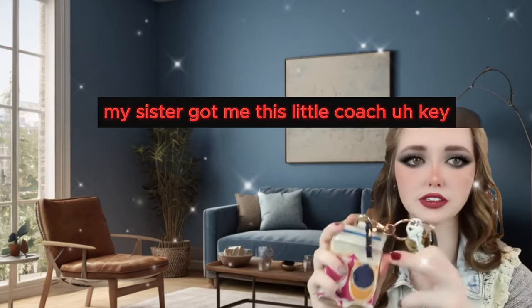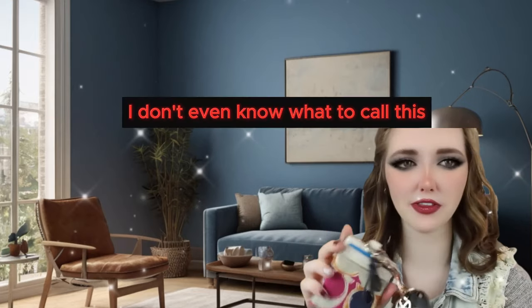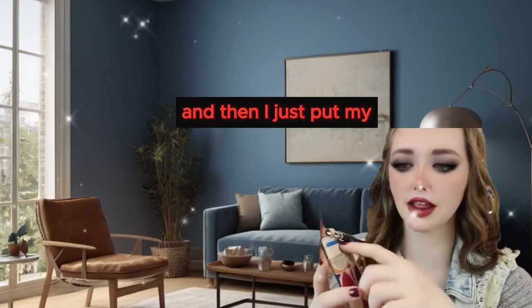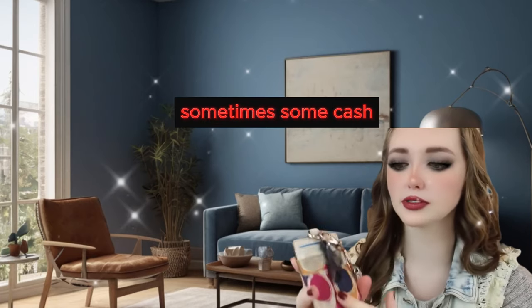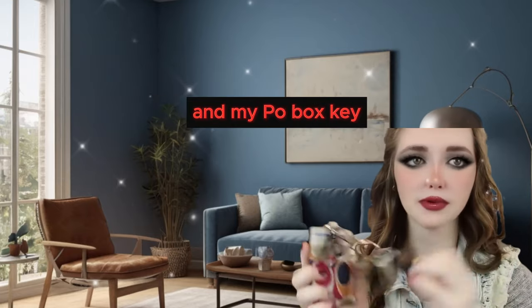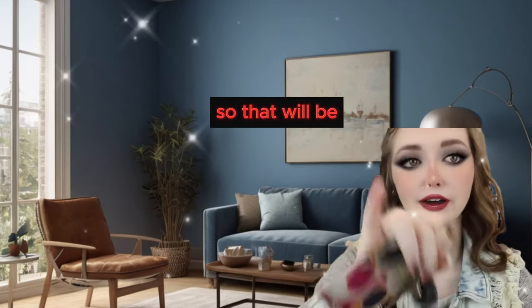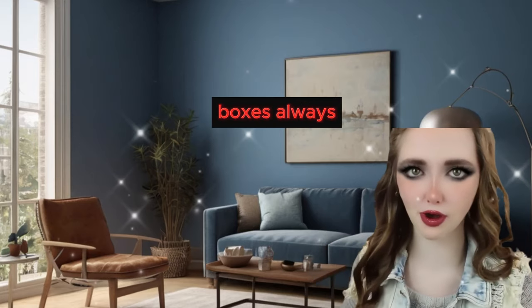Then I just have my keys. My sister got me this little Coach key holder thing. It holds my driver's license behind here and then I just put my debit card and sometimes some cash. Then I have my car key, my house keys, and my P.O. box key. If you guys want to send me something and you know my P.O. box, I do write back - that'll be in the description box as always.